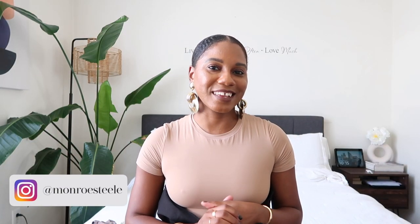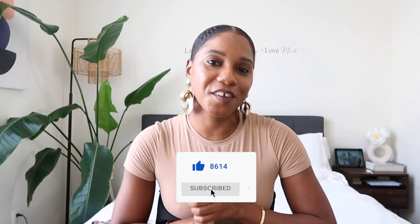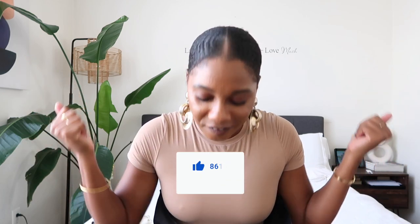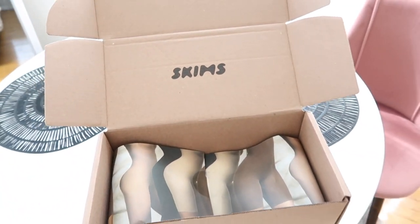Hi guys, Monroe Steel here from Fashion Steel NYC, welcome back to my channel. Don't forget to give your girl a thumbs up and subscribe if you love fashion, beauty, lifestyle, and travel videos. I'm super excited about this video because you've all seen me rocking this brand time and time again — that is Skims. You guys know I love Skims loungewear, especially their cotton ribbed sets. I have the short sets, the long john sets — it's the materials for me.